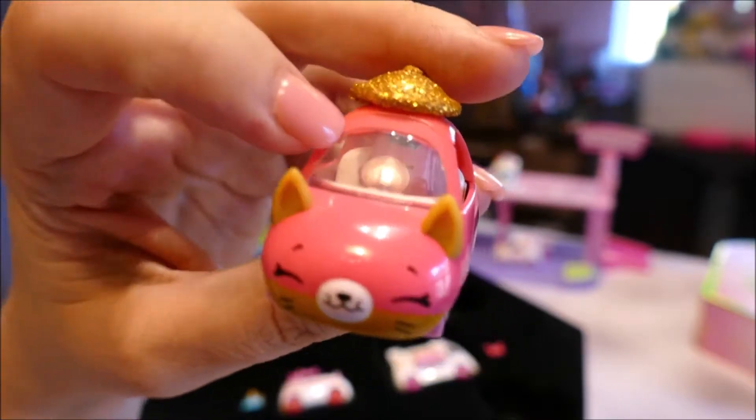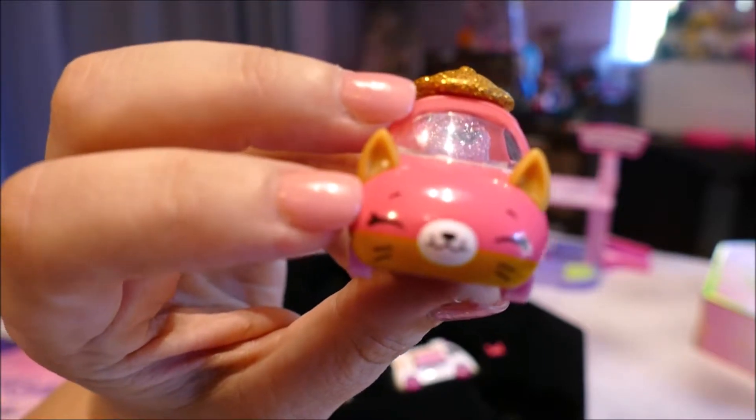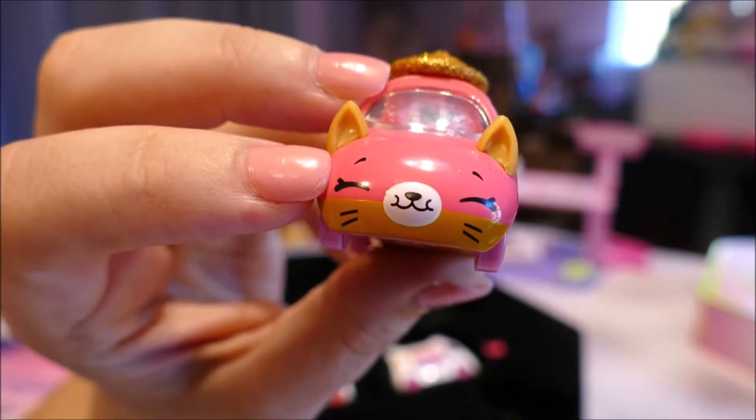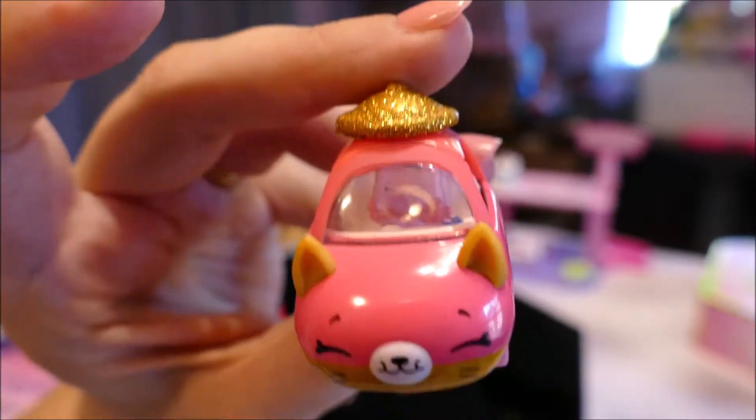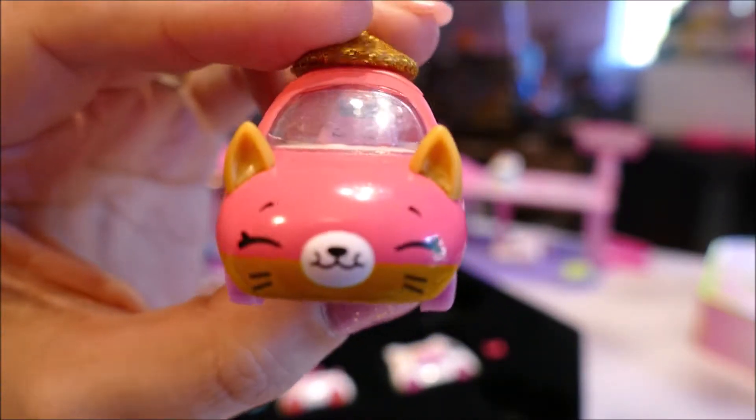So when you have something that is super cute and you have something that is adorable, does that make it soup-dorable? Or a daub-purr — a daub-purr. Really, really cute. I like this one a lot. Meow, meow.